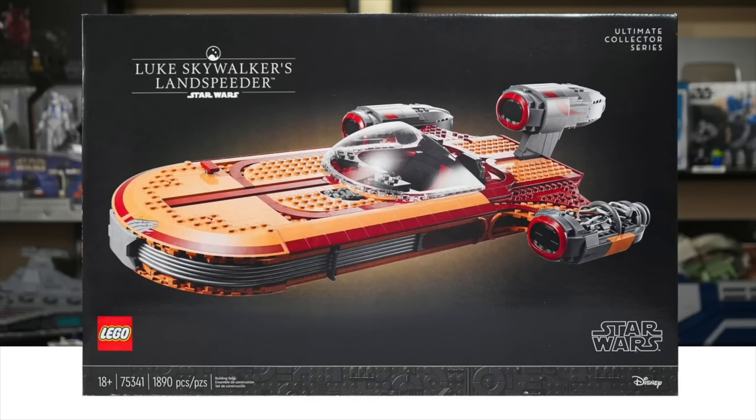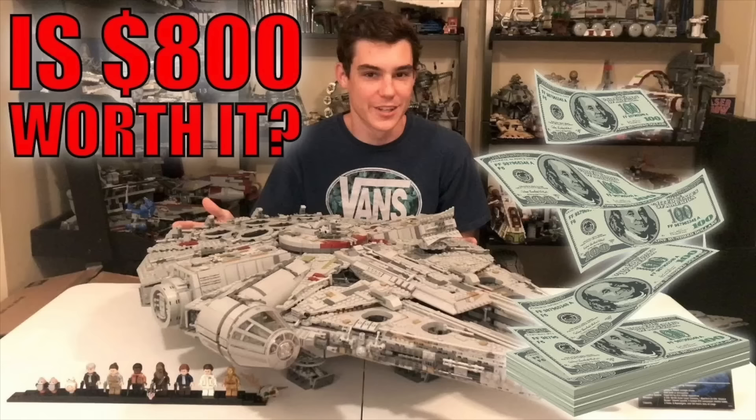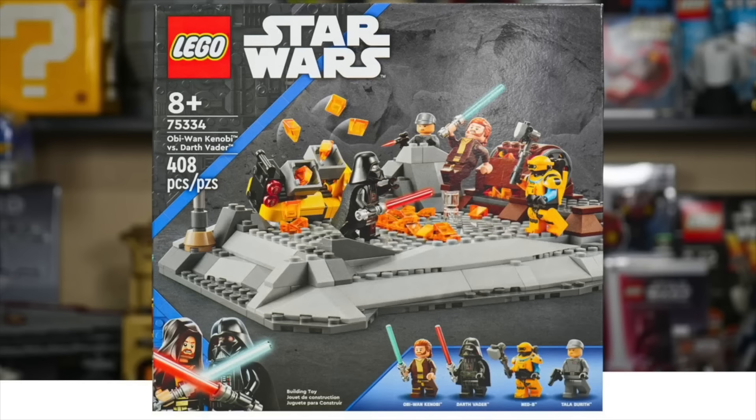I believe we have four UCS sets currently available that will still be available in 2024: the UCS R2-D2, the UCS Luke's Landspeeder, the UCS AT-AT, and still holding strong in its like seventh year, the UCS Millennium Falcon. The designer said the Millennium Falcon should essentially always be available. Don't be surprised if that one's still around three years from now. I'm really surprised the Vader versus Kenobi duel set isn't retiring given it was a massive flop - people made fun of its design and it's not selling all too great.